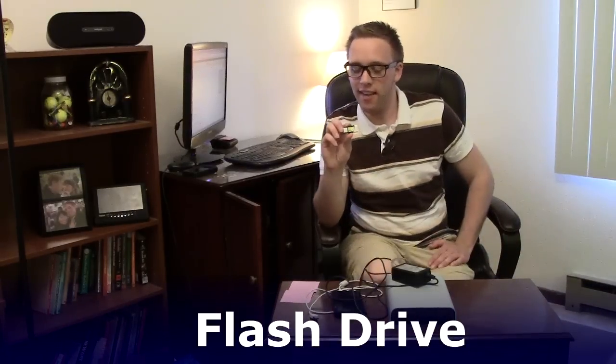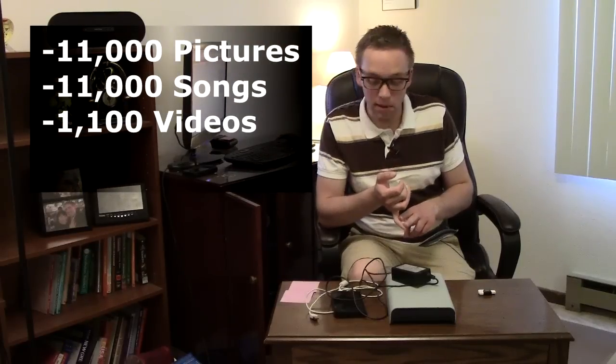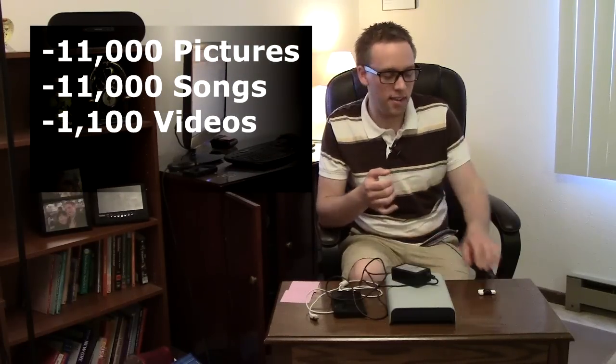Finally, I want to talk about the flash drives. These are really increasing in size. They used to maybe get 512 megabytes on these — a gigabyte was a higher-end flash drive. This one right here holds 32 gigabytes, and these days you can pick up a 32 gigabyte flash drive for maybe about $20 at Target or Walmart. We're talking about 11,000 pictures, 11,000 music files, and maybe 1,100 videos on a flash drive this small. I've also seen these as high as 64 gigabytes and even 128 gigabytes — more than plenty for longer-term storage.